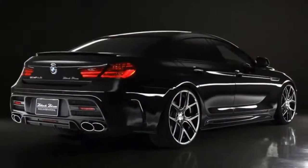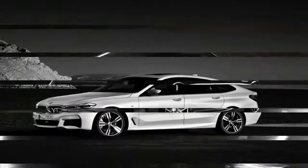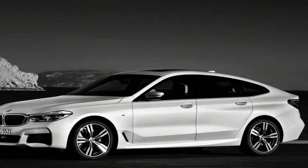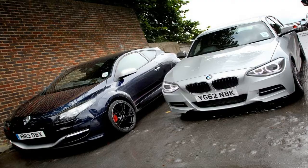The new BMW 6 Series GT slots into the same space vacated by the old, rather unloved 5 Series GT. That means a longer wheelbase, more interior and luggage space, and a greater focus on comfort than a 5 Series Saloon or Touring, at a significantly lower price point than a 7 Series.